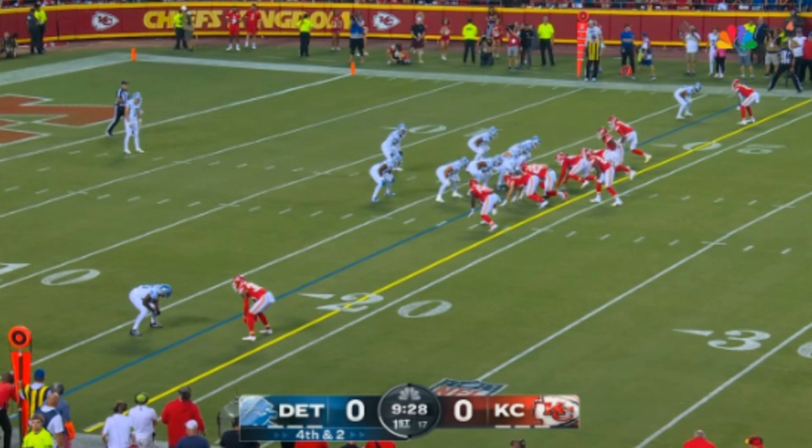Here's the situation. It's fourth down and two. Jared Goff made a pretty good pass to set up a fourth down and two. It seems like an obvious punting situation at your own 17 yard line. Well, definitely that's the old school approach. What do analytics have to say about this?